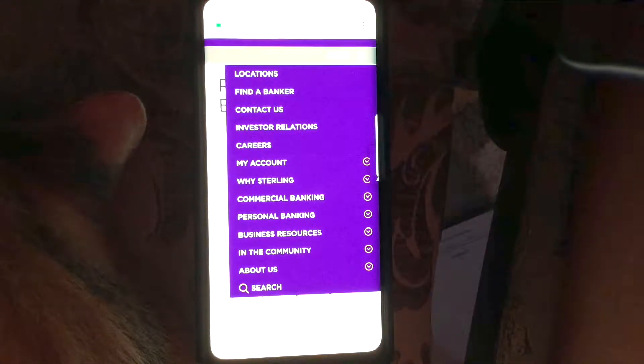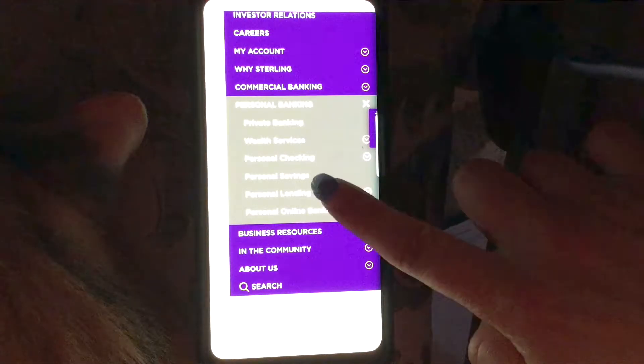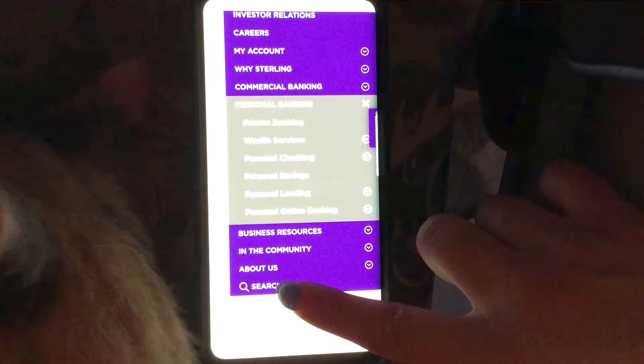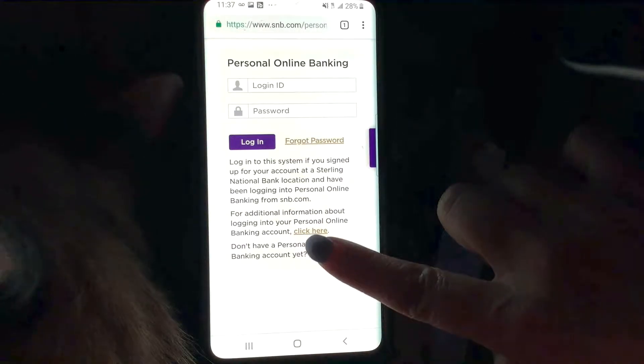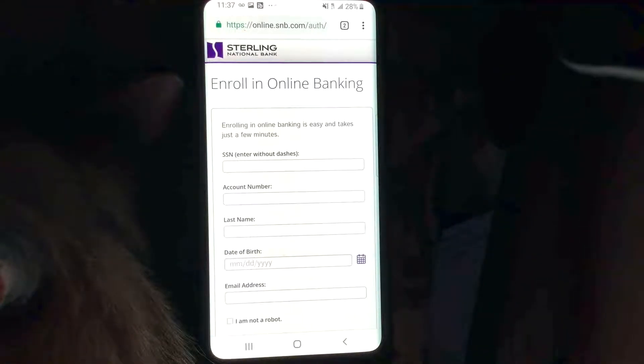Now we're going to figure out how to sign up for mobile banking with Sterling. They have all these different options: personal banking, private banking, wealth services, personal checking, personal savings, personal lending, and personal online banking. For more info, if you don't have a personal online banking account yet, you can apply here to enroll in online banking.